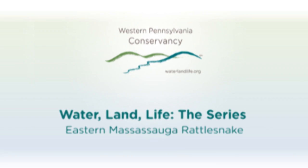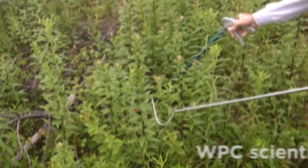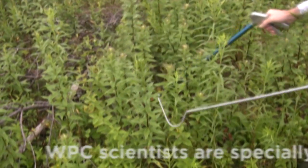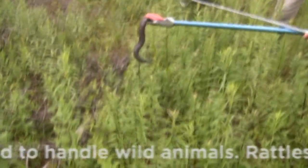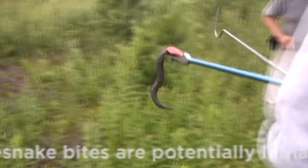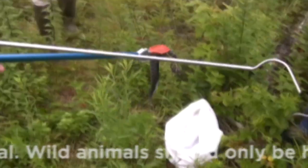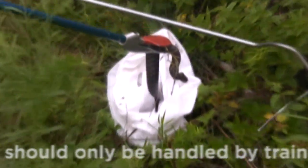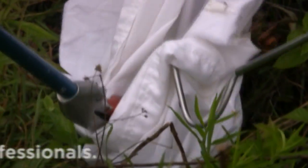This is a new one, so it doesn't know what's going on. Carefully reach in — got it. Okay, got the bag open. This is a new eastern massasauga rattlesnake. It's going to be pit tagged and released here shortly. Put her in the pillowcase for safekeeping.